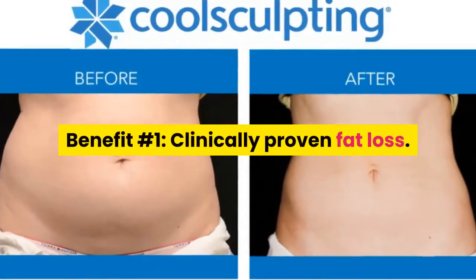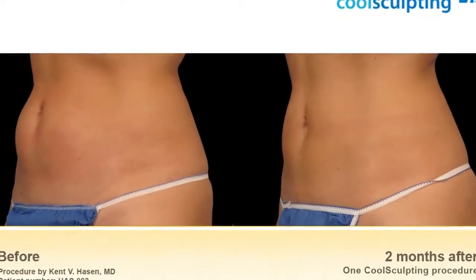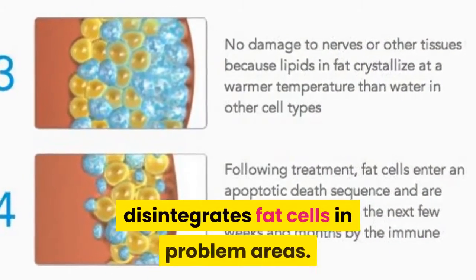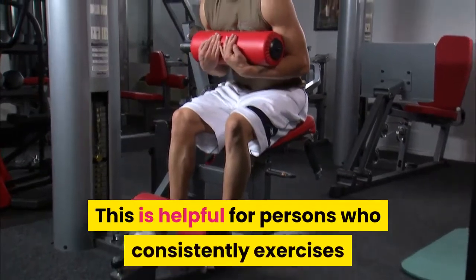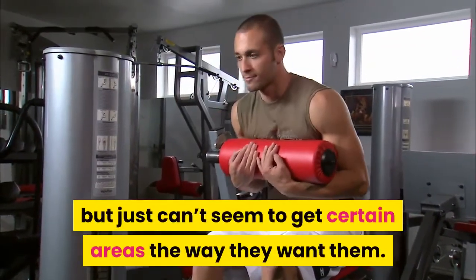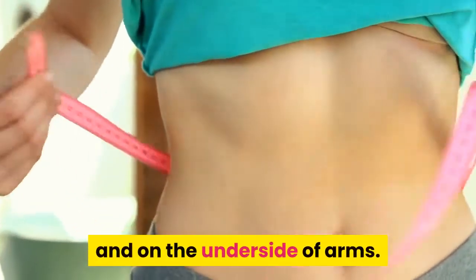Benefit Number 1: Clinically Proven Fat Loss. CoolSculpting provides people with clinically proven fat loss. CoolSculpting freezes and basically disintegrates fat cells in problem areas. This is helpful for persons who consistently exercise but just can't seem to get certain areas the way they want them. CoolSculpting works really well in the belly areas and on the underside of arms.